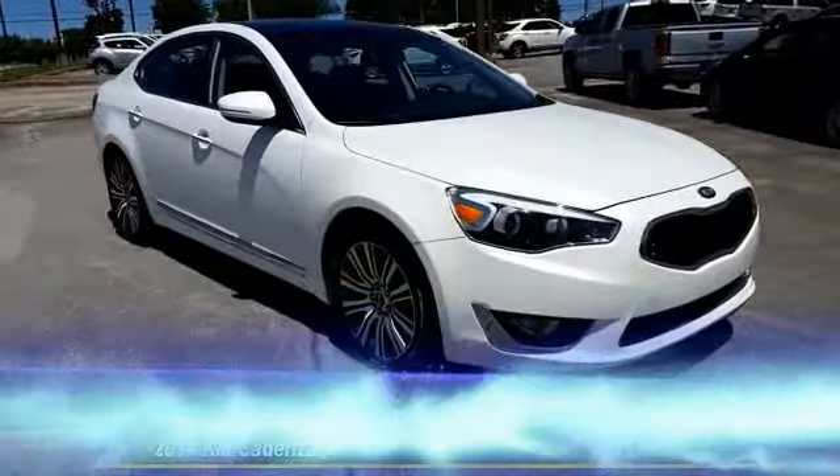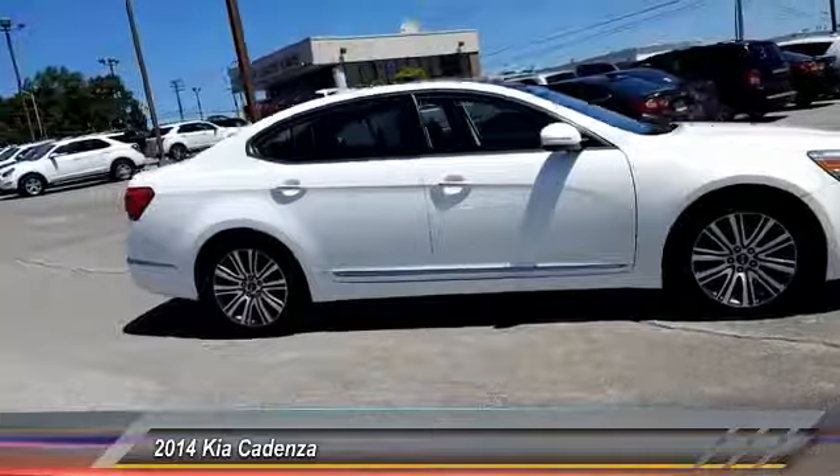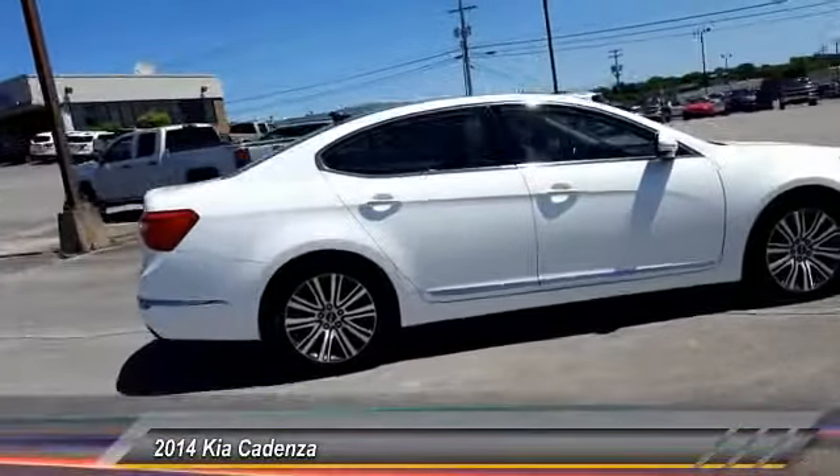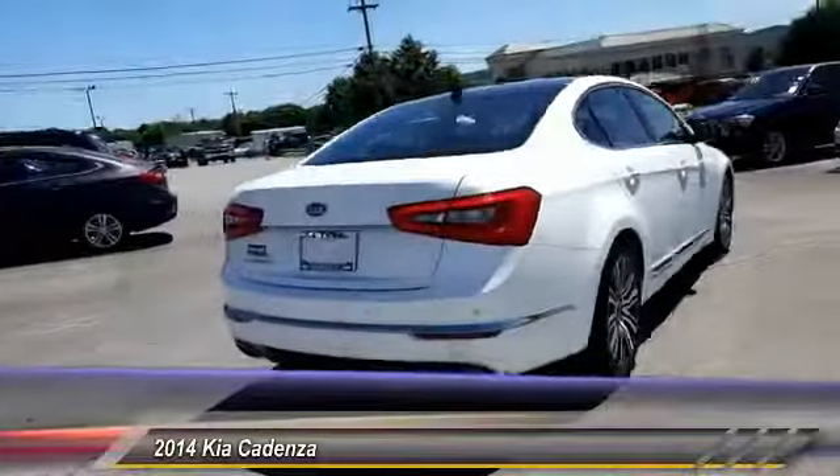The 2014 Cadenza. The Cadenza is a new Kia model featuring European design and styling. This full-size sedan also offers a stylish, roomy, and comfortable interior.